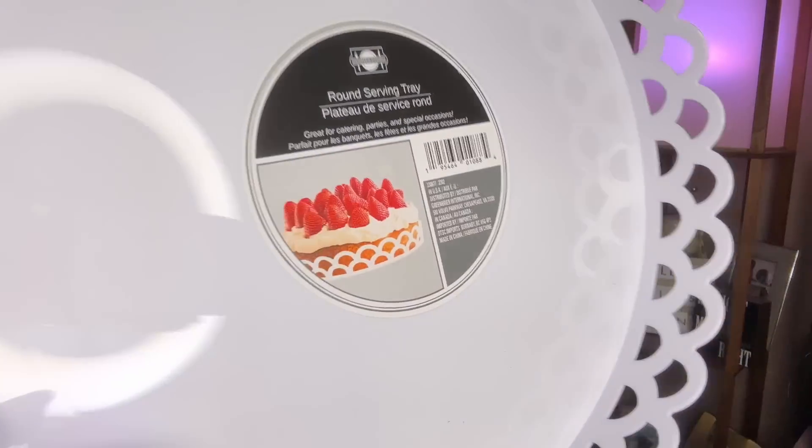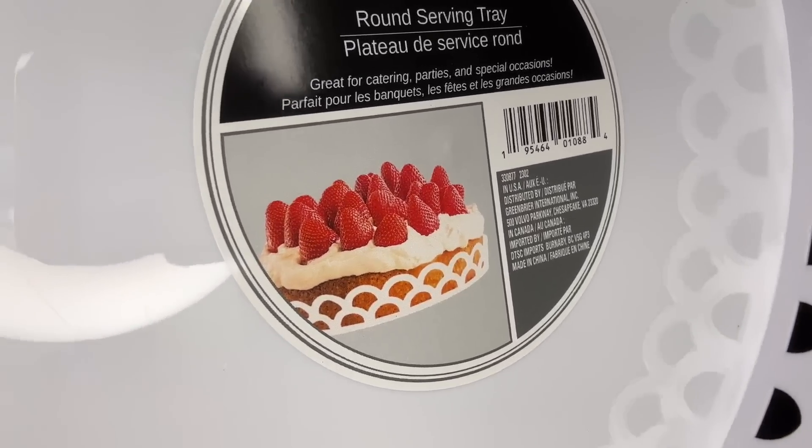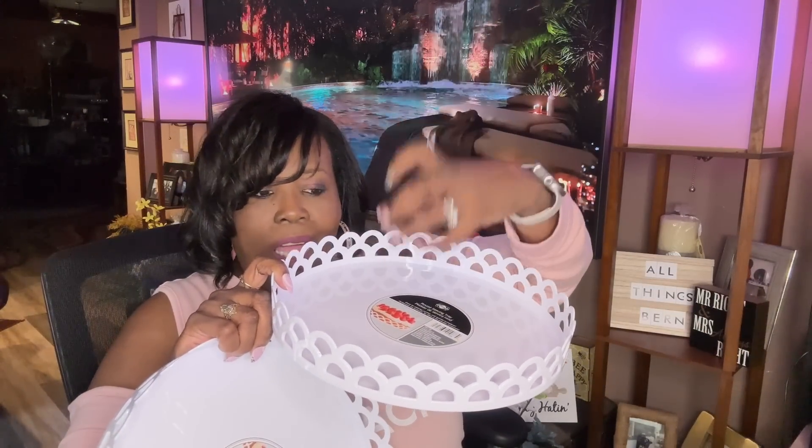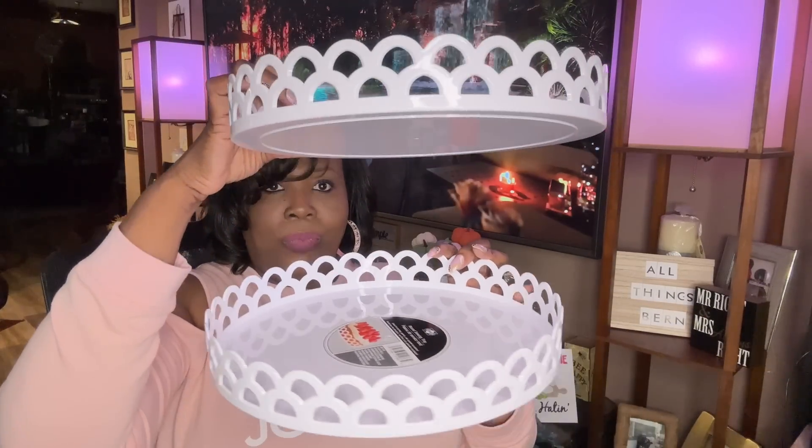These are back in the Dollar Tree — round serving trays. Look how beautiful and big these are — look at the presentation of a cake inside this serving tray. I picked up two. You can also DIY these — put one of those glass candlesticks from Dollar Tree with some E6000 glue on the bottom and put this on top and you'll have a tiered tray. You can make two, three, four, however many you want. This kind of stuff you have to get now because these will be going fast for the holidays.